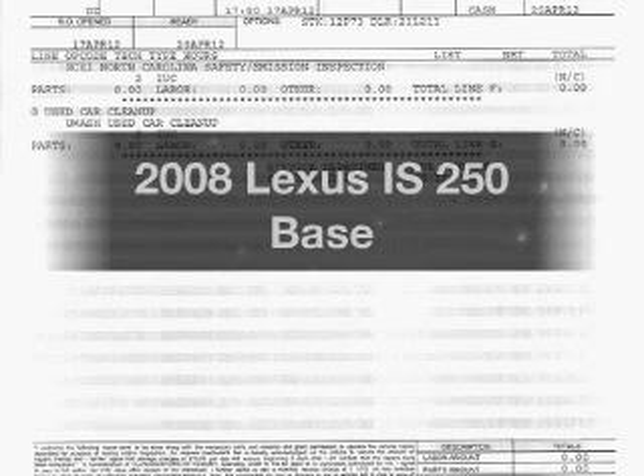Check out this 2008 Lexus IS250 — this is the set of wheels you've been looking for. The powertrain includes rear wheel drive with a reliable six-cylinder engine connected to a smooth-shifting six-speed automatic transmission.